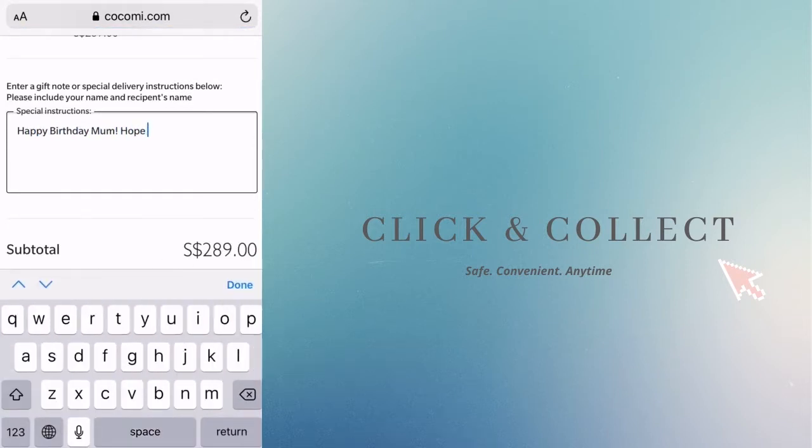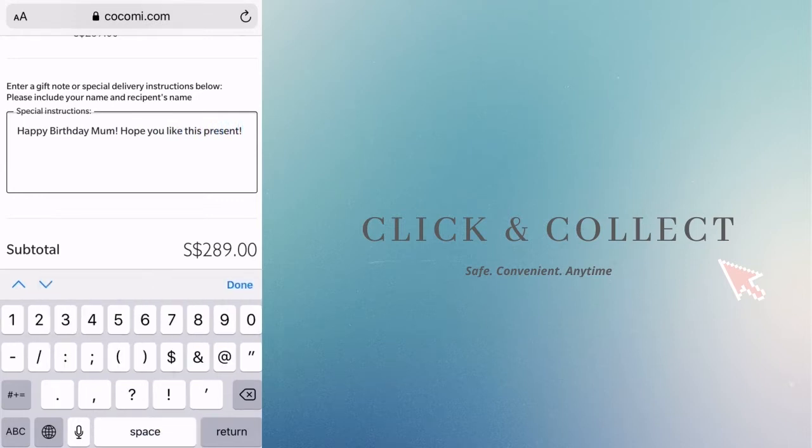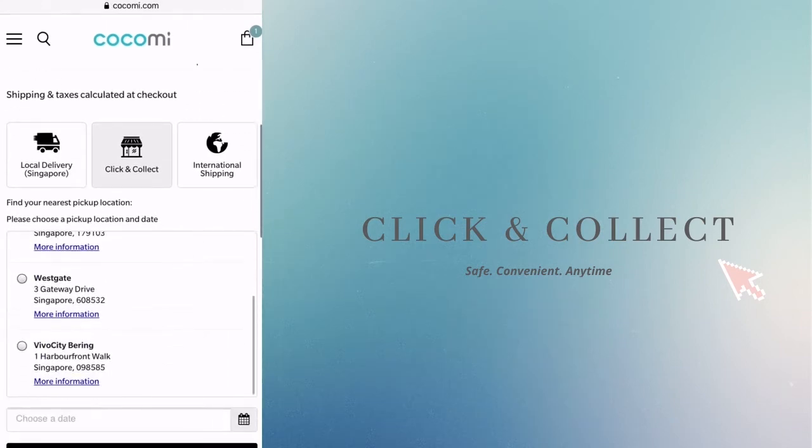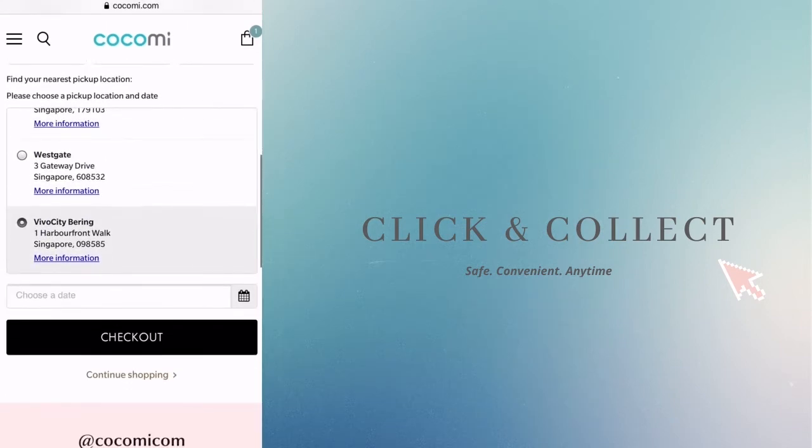At the checkout stage, simply opt for Click and Collect and specify your preference, such as which one of your seven outlets you'd like to collect from. You could even include a special note or delivery instructions at the notes section.